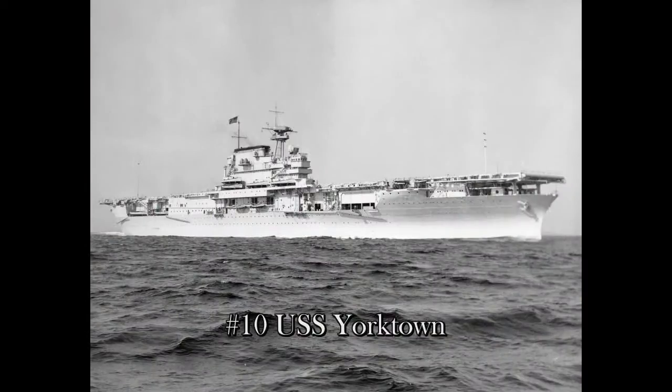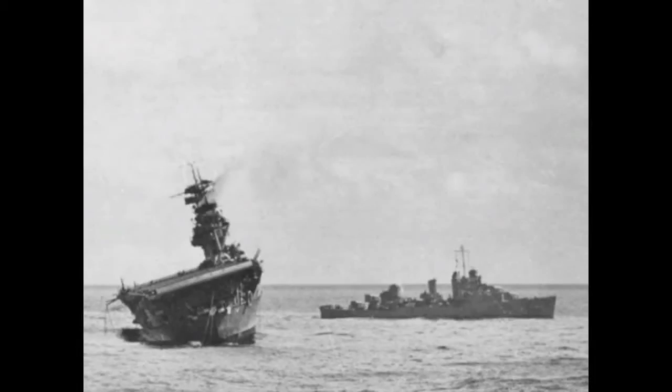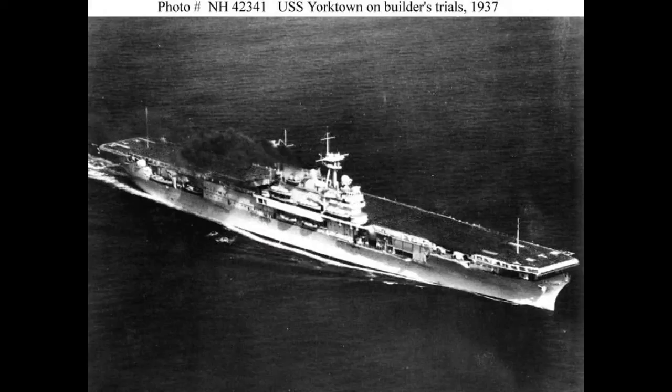Alright, at number 10, counting backwards, is the USS Yorktown. USS Yorktown unfortunately did not survive the war, but still gets on the list at number 10 for very good service and really fighting to the end. Yorktown was commissioned in 1937, carried 90 aircraft, and met her end on June 7, 1942 at the Battle of Midway.